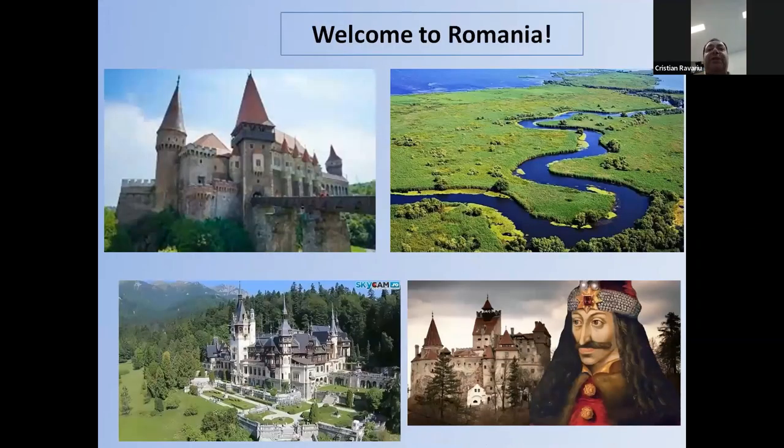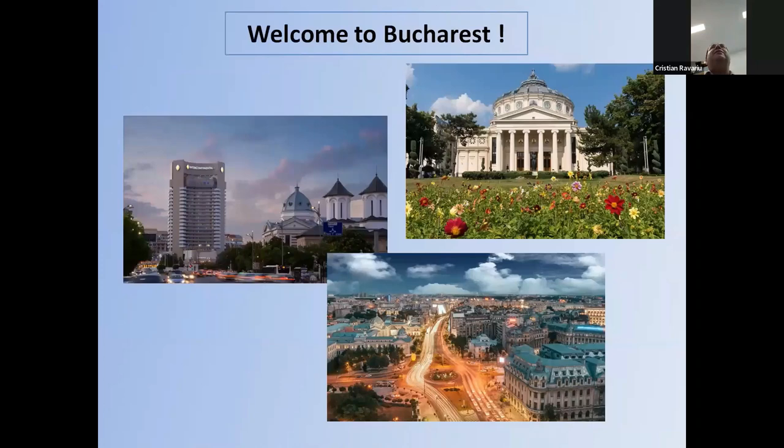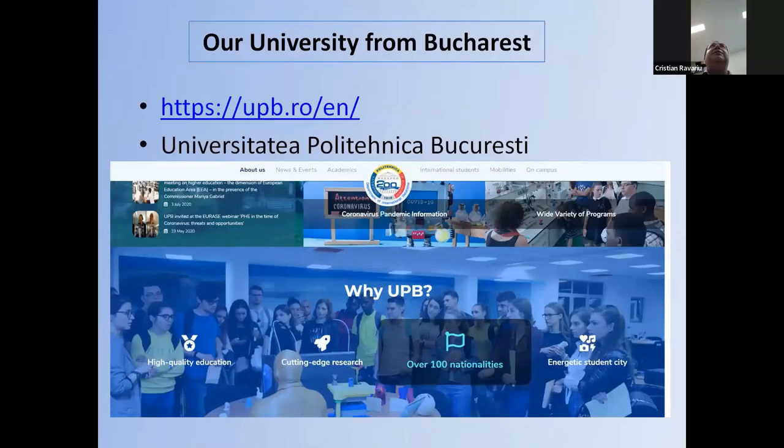A few pictures from Romania. Here are some castles, including at the top of the picture the Dracula castle, which is famous. I live in Romania, in Bucharest. Welcome to Bucharest. Here I work at the Polytechnica University of Bucharest. Here you have the website of our university to see more details.